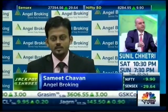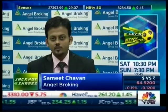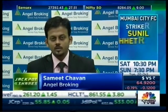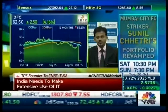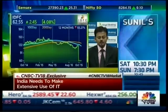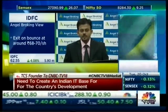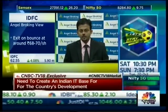Since the demerger, IDFC has seen range-bound movement within a narrow range. Yes, today we are seeing good traction in this counter, but going forward over the next few weeks or months, we don't expect the stock to move beyond 70–72 rupees. This level has become a major resistance. My suggestion would be to book once the stock moves around 70–72, as there is a strong possibility of time-wise correction lasting a few weeks or months.